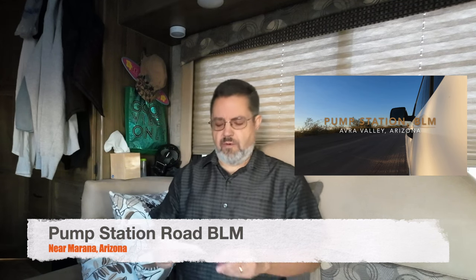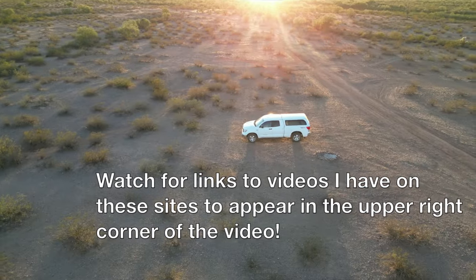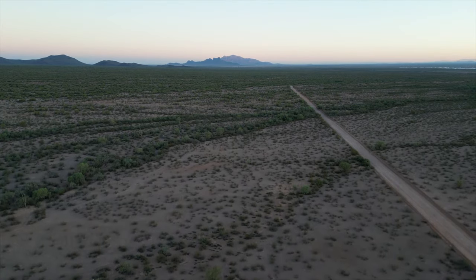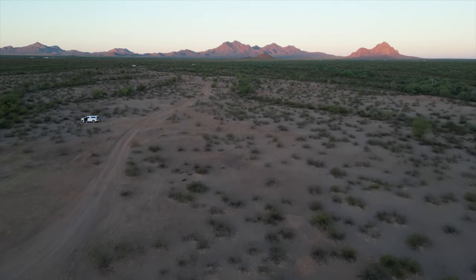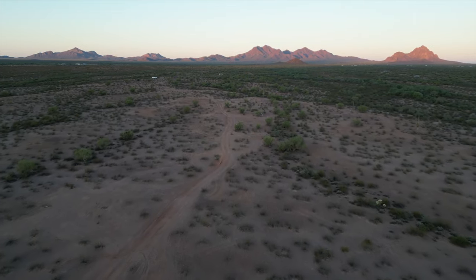Number five: my pick is Pump Station Road BLM camping near Marana, Arizona. I recently camped here and discovered this little gem. I went and camped there for a night in the truck — it's a great spot with tons of room. It's near a little town called Avra Valley, which is near Marana, which is close to Tucson. I'd guess there's enough room for 35 to 40 campers to spread out. There's also El Tiro glider port just to the southwest, so at the right time of year you might catch gliders taking off and landing.